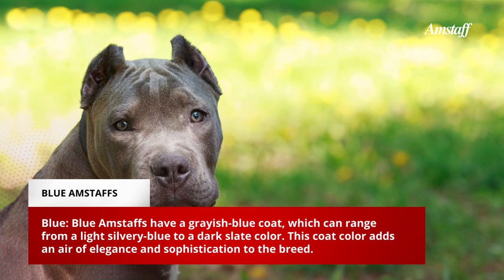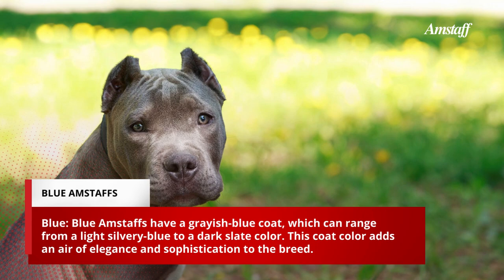Blue Amstaffs have a grayish-blue coat, which can range from a light silvery blue to a dark slate color. This coat color adds an air of elegance and sophistication to the breed.